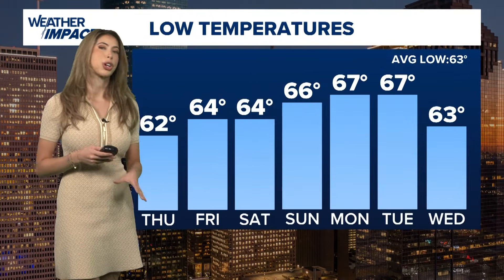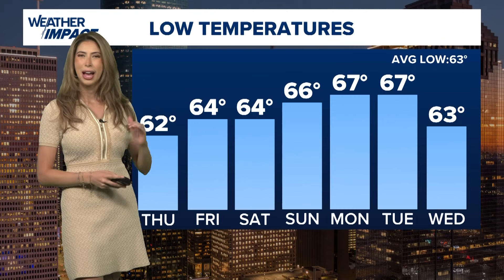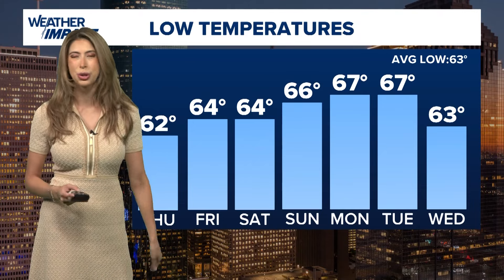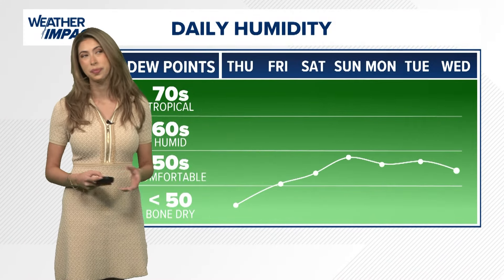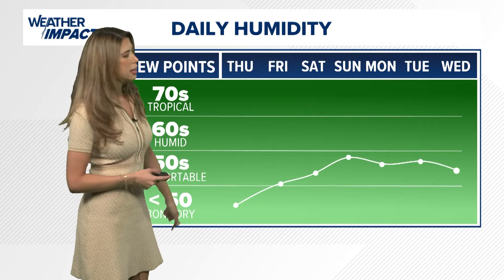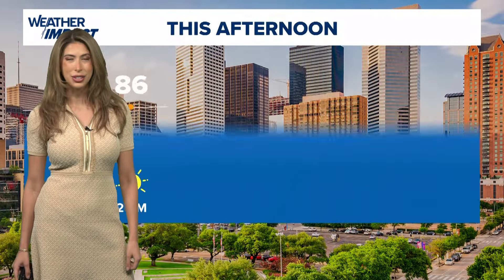Morning lows are going to be really comfortable, at least through Saturday. Average for this time of year should be right around 62 degrees, so a hair or two above average. A little warmer as we trend towards Tuesday, but don't worry — there's another front that's going to pass through here and that is going to drop temperatures and humidity again. So this type of weather is going to be here to stay at least through the end of October. Daily humidity looks pretty bone dry today, still comfortable in the 50s throughout the next five days.